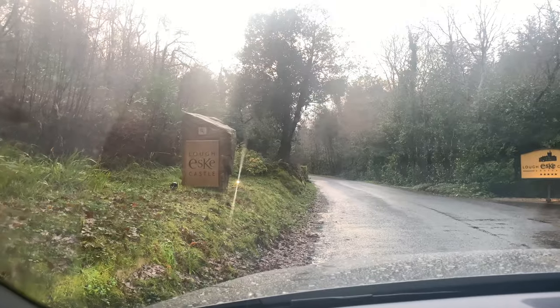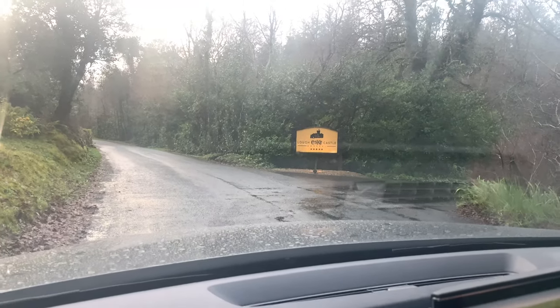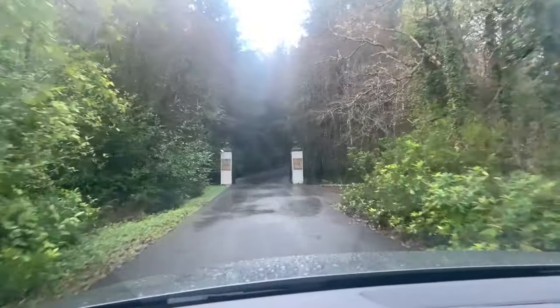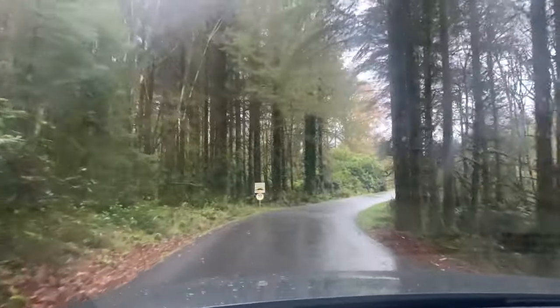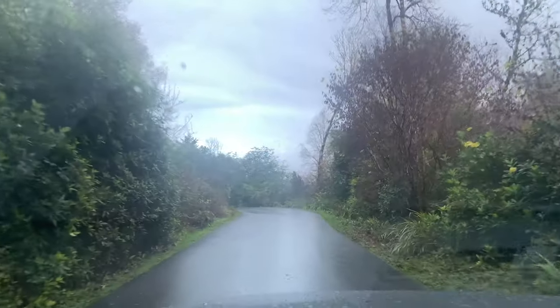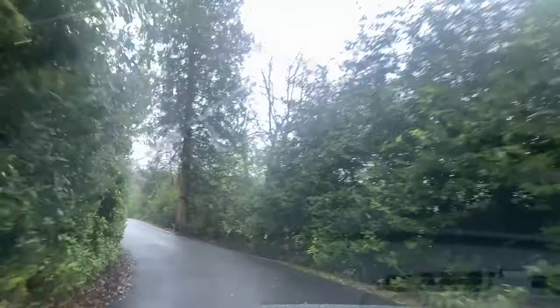So this is us coming just up to Lough Eske Castle. I tried to get the scenery on the way in but the rain was just too heavy. Luckily it has stopped a little bit and we're going up the driveway — these are the gates of Lough Eske. This driveway takes you up to the actual castle itself. This is actually where we got married, and it was the first venue we looked at. When we drove up this driveway and came to the castle at the end, I was just completely blown away — and still am every time we come.